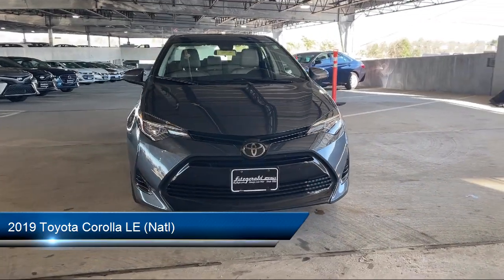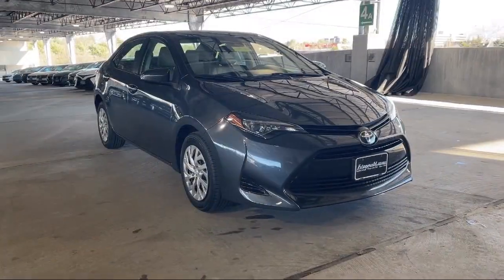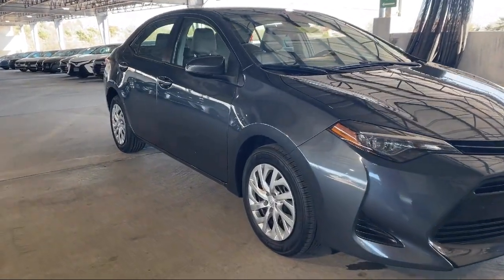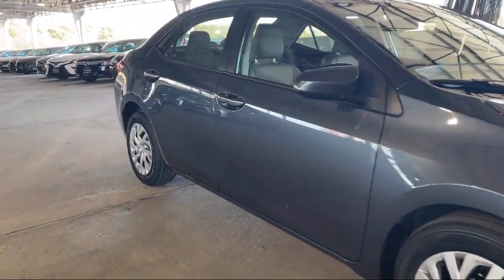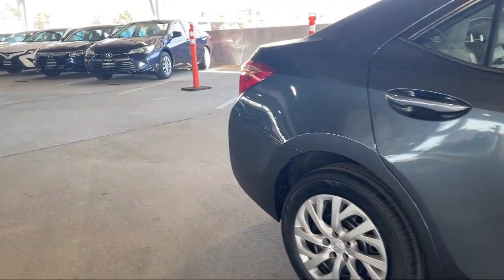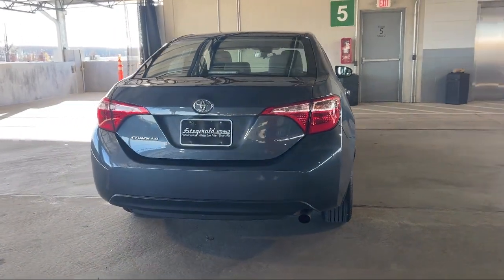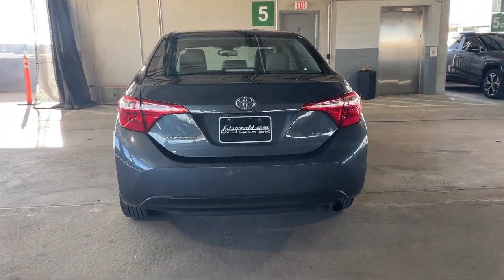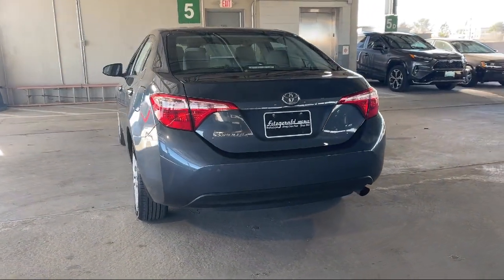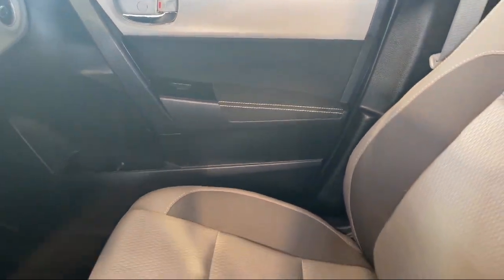It comes equipped with Automatic Emergency Braking Front Pedestrian, Frontside Airbags, Powerside Mirror Adjustments, Telescopic and Tilt Steering Wheel, Audio Touchscreen Display, Braking Assist, Automatic Emergency Front Braking, USB Auxiliary Audio Input, Rear View Camera System, Emergency Rear Locking Retractors, and has less than 70,000 miles on the odometer.